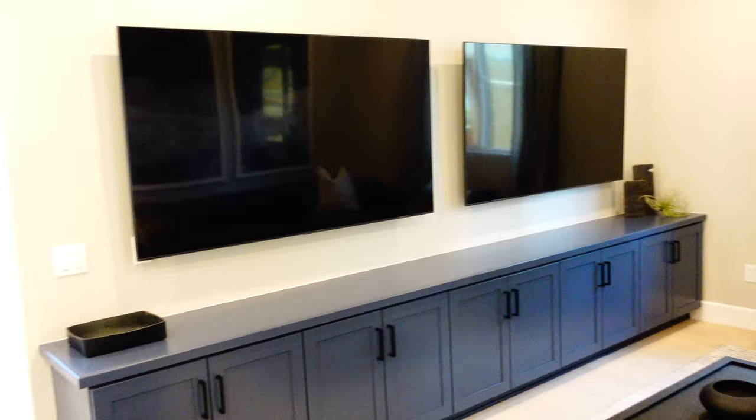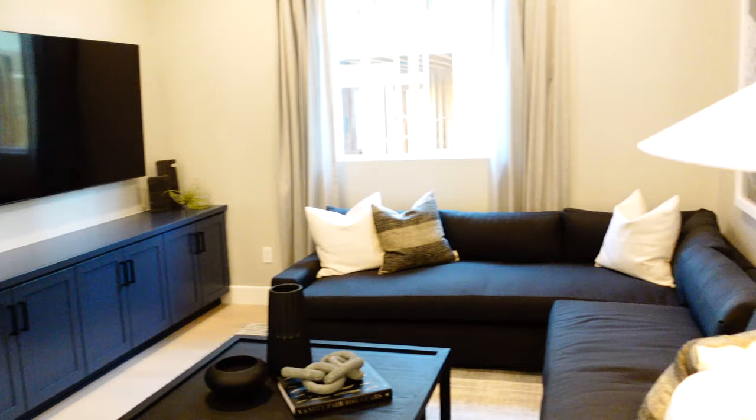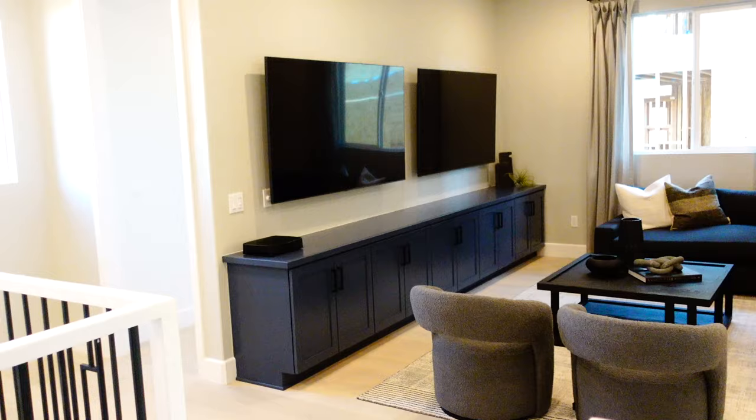Coming up to the top of the stairs — that's pretty smart. Double TVs! Your wife wants to watch whatever reality show she watches, your husband wants to watch the game — you each get to watch whatever you want. It could cause a fight, but this is a must. This is where most people spend most of their time anyway.